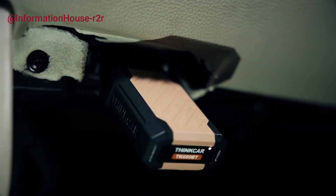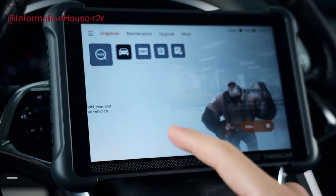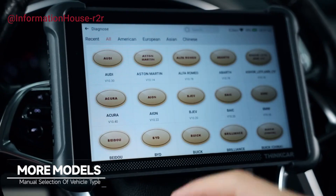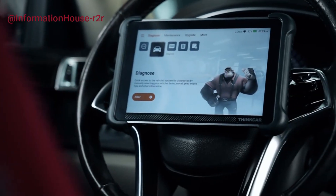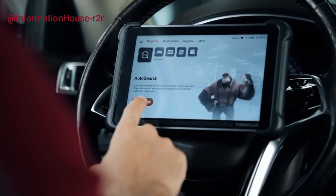With capabilities like ECU coding, active tests, bi-directional control, and lifetime free updates, the ThinkScan 689BT ensures your tool remains current with the latest vehicle models and functions, providing maximum value and performance.